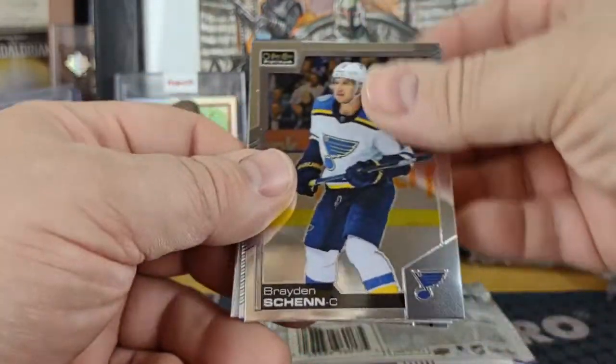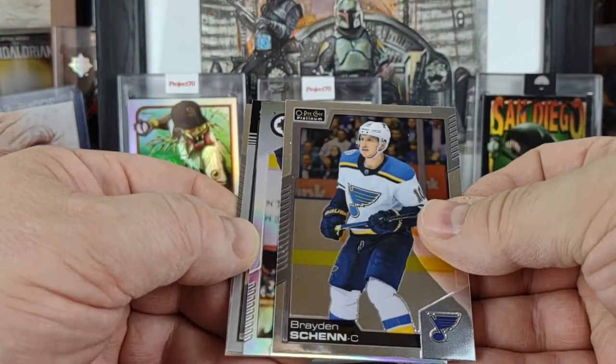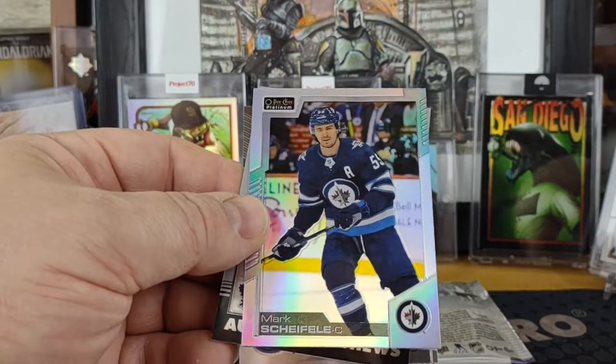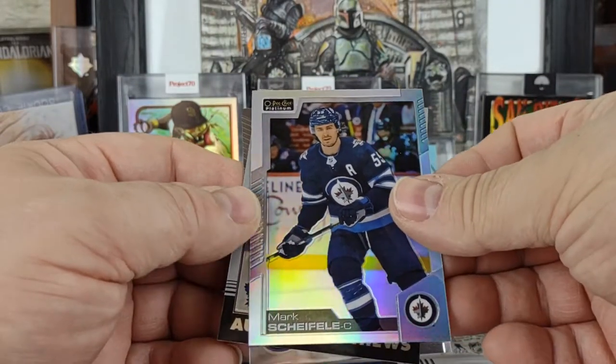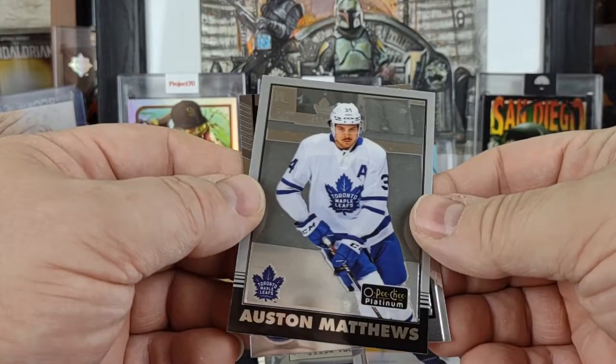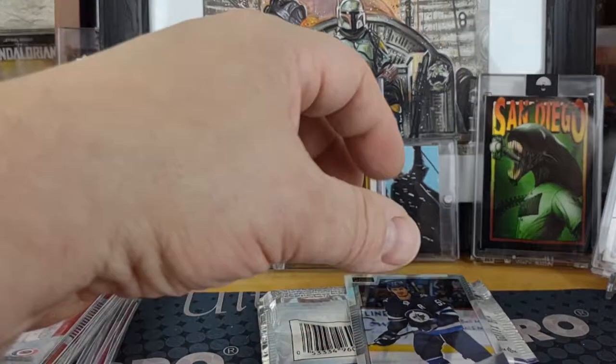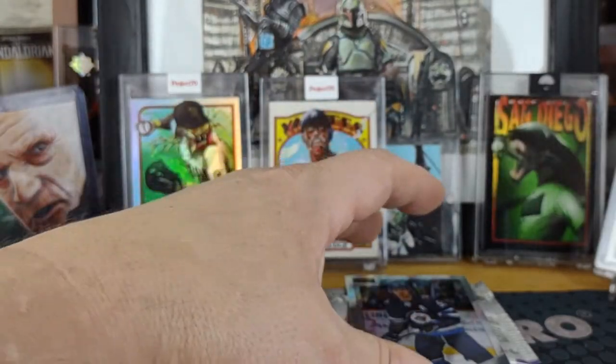Pack 3 starts off with a Braden Shen, got a rainbow. Mark Shifley for the Jets, Auston Matthews retro, and a Niles Hoglander marquee rookie.